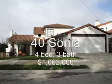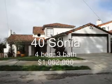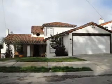40 Sonya Street, 4 bedroom, 3 bath, 2,937 square feet, sold at $1,062,000, 120 days on the market.